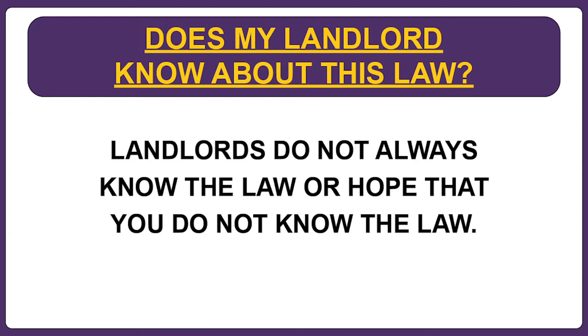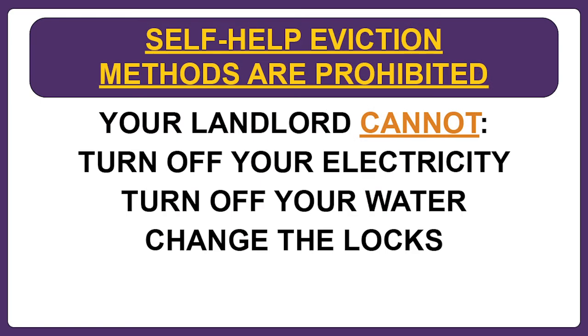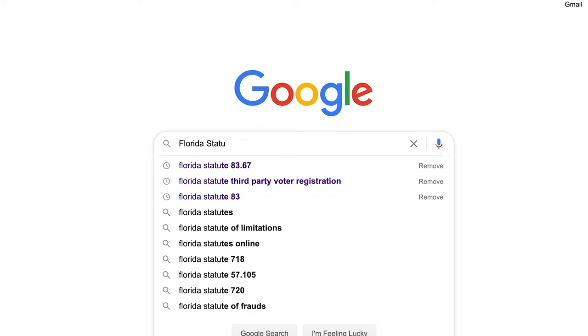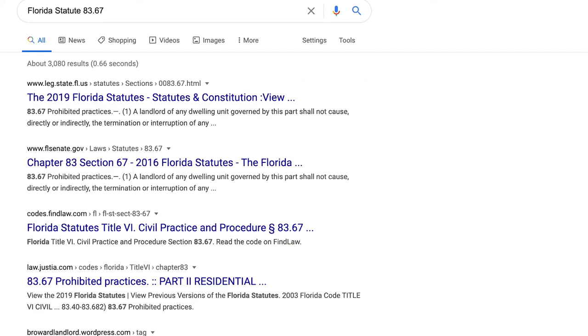So what about landlords that do things the wrong way? The court process takes time and costs money, so some landlords take things into their own hands and try to force the tenant to move out by changing the locks, or cutting off the electricity, or cutting off the water. These self-help eviction methods are prohibited by Florida Statute 83.67 — go ahead and google it. You will see that Florida Statute 83.67 imposes harsh penalties on landlords that do things the wrong way.